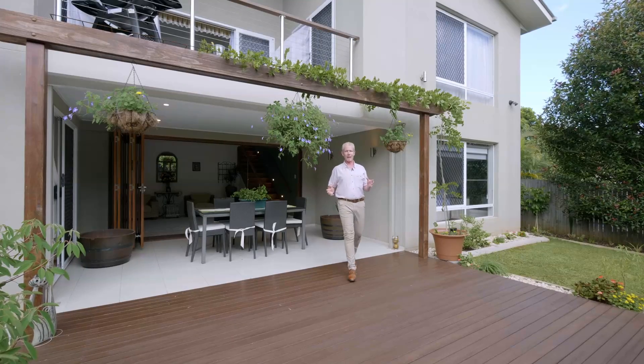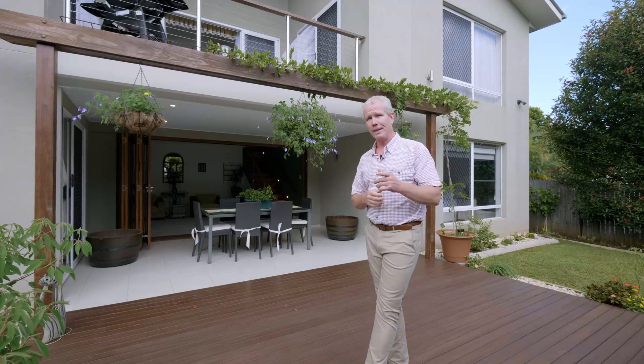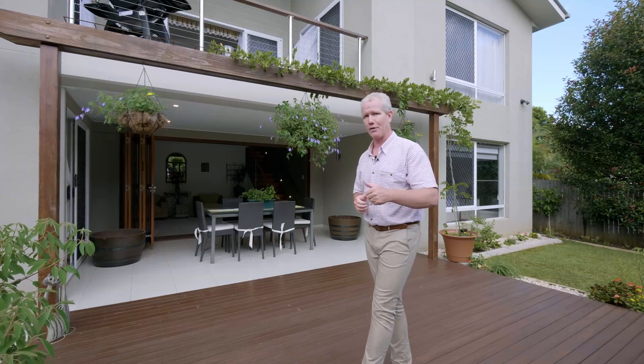So there you have it, everyone. Nine Tangerine Place in Palmwoods, Sunshine Coast — living at its absolute finest. You're going to love this one. We'll see you at our first open. This one won't take long to sell. Catch you around.